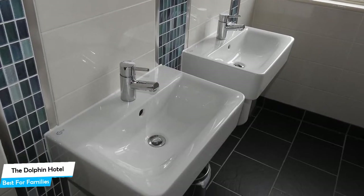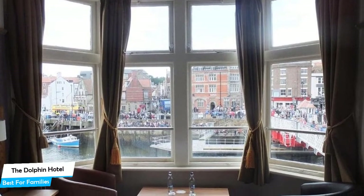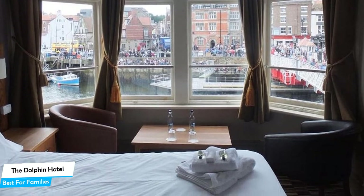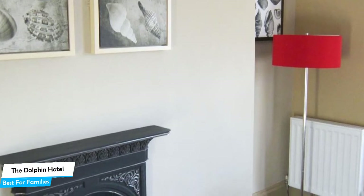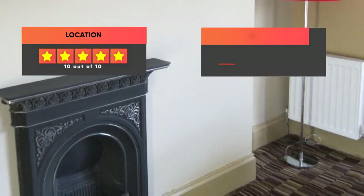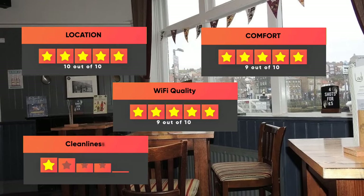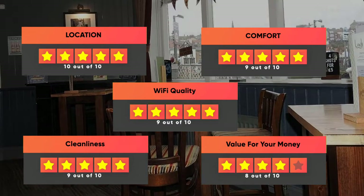The hotel has two room types you can choose from, ranging from 30 to 35 square meters. Most of the rooms have air conditioning, private bathroom, flat-screen TV, coffee machine, and more. Prices can vary depending on the room size and what it has to offer. Our ratings: Location – 10/10, Comfort – 9/10, Wi-Fi quality – 9/10, Cleanliness – 9/10, Value for money – 8/10.